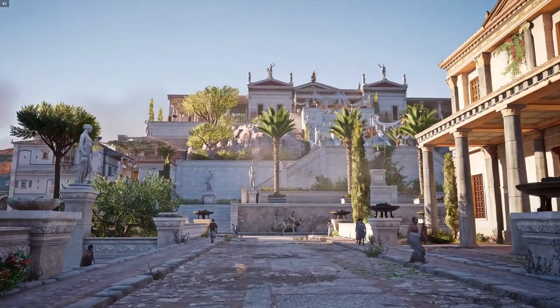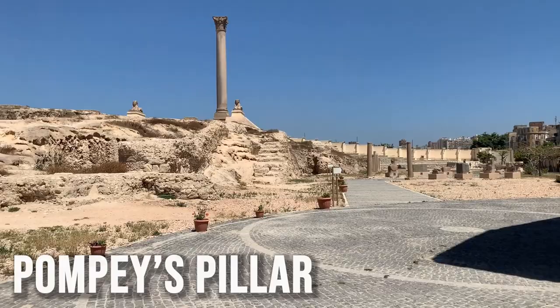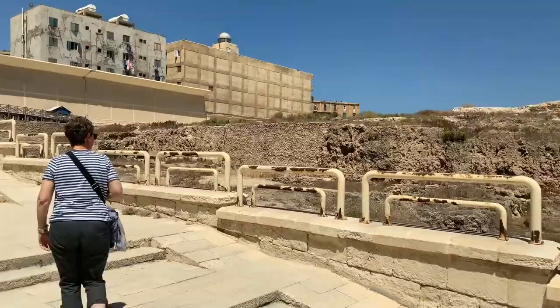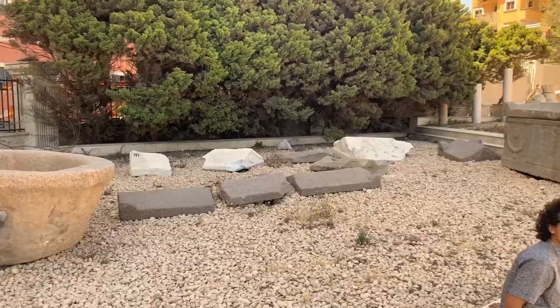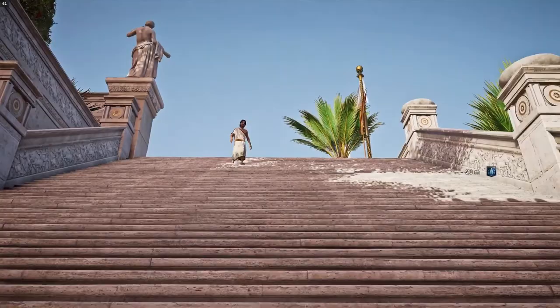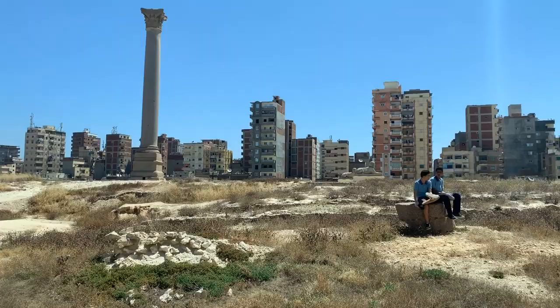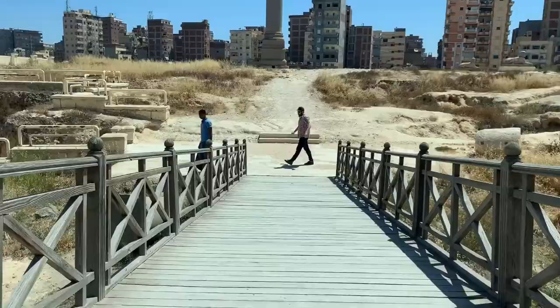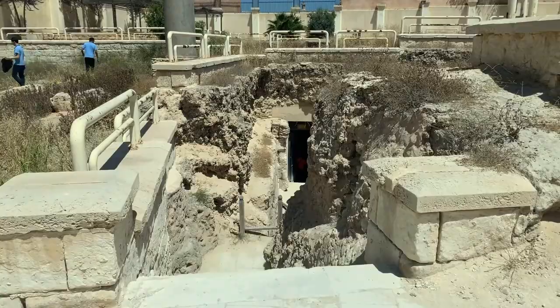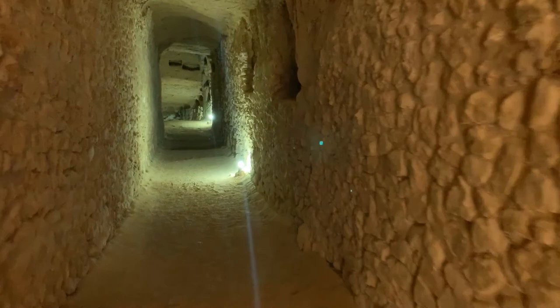Another must-see site in Alexandria is the ruins of the Serapion, an ancient Greek temple built by Ptolemy III in 230 BC. Today, the site is better known under the name of Pompey's Column. Not much remains of the Ptolemy temple, which was heavily looted over the centuries, if we exclude the impressive column that still stands on the site. This column is wrongly attributed to Pompey, since it was erected in honor of the emperor Diocletian around 300 AD.